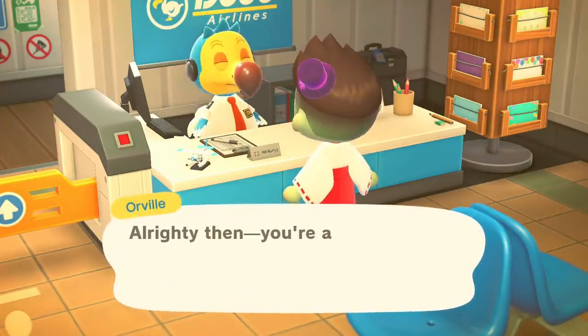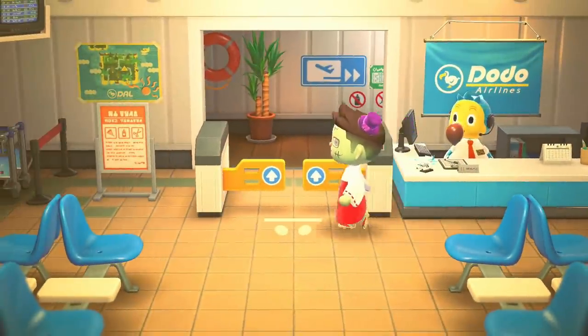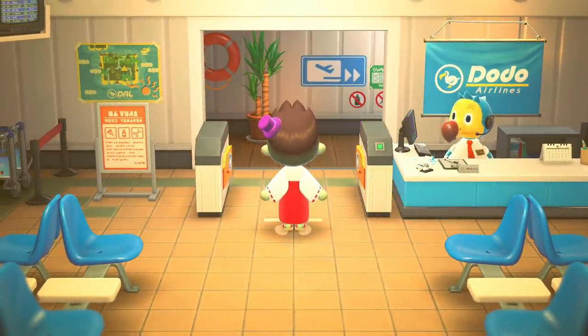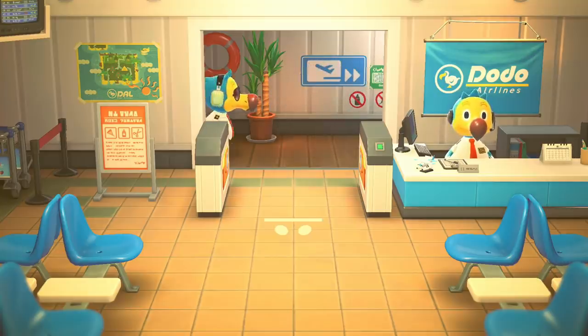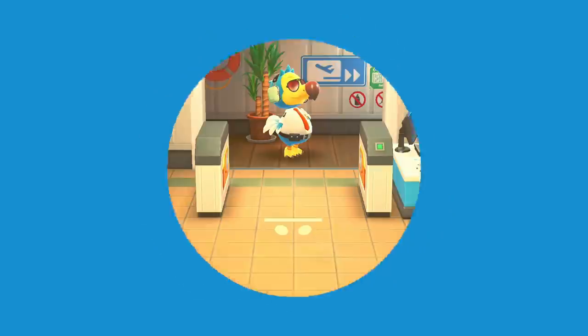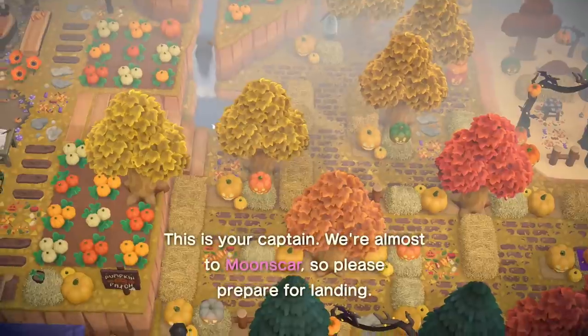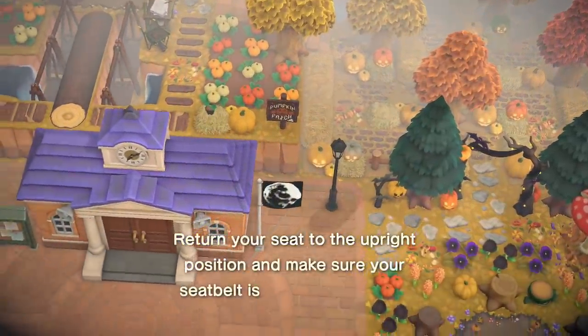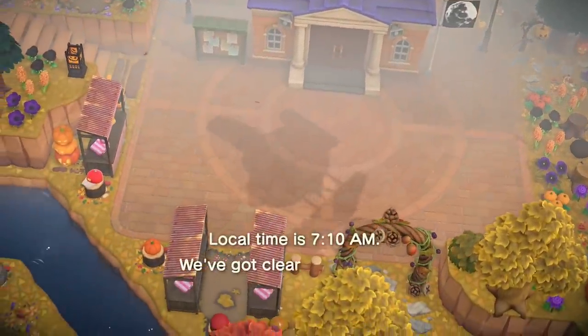Hey guys, how's it going? Welcome back to another Animal Crossing island tour video. In this video, we're going to an island that has not only some of the most beautiful scenery and is decorated for Halloween — it's a little spooky vibe. It also has trick-or-treat stations outside each of the houses with little tiny presents for me that I can take. It's such a cute idea, really going to add to the experience. Make sure you stick around to the end — there's going to be an interview as well as footage of the island during a different time of day so you can get the full experience.